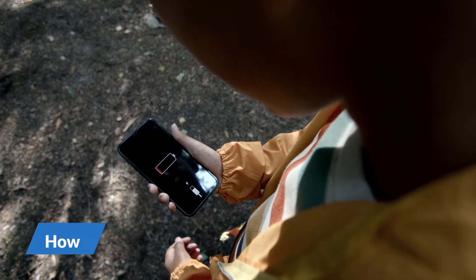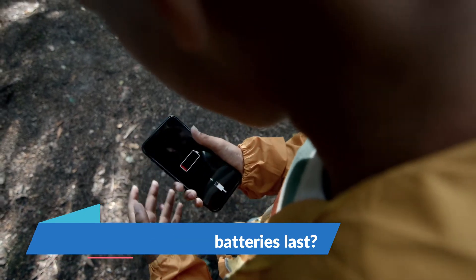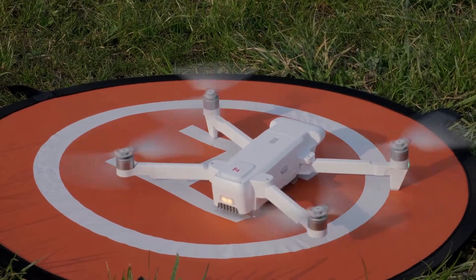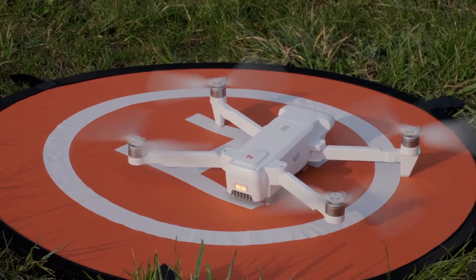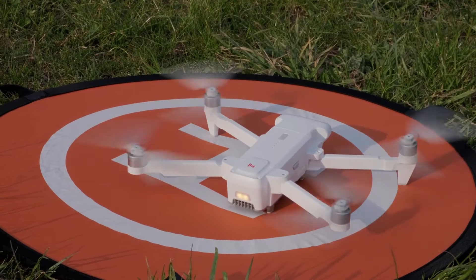How long do graphene batteries last? Graphene batteries can manage up to 1,500 charge cycles. Moreover, graphene batteries respond to fast charging better, as it will take just 20 minutes to charge a 3,000 mAh cell with a 60-watt charger.